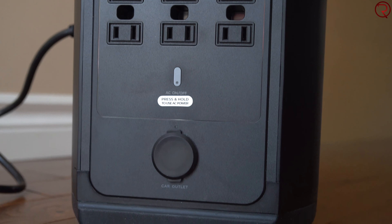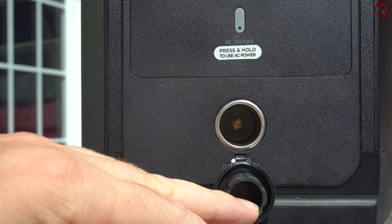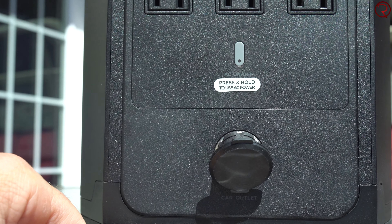Moving to the other side, we have the AC output — basically outlets like you'd have in your house, so you can plug in anything you'd normally plug in at home. You can even power your TV if that's what you need. We also have a cigarette lighter port, so you can power things like a mini fridge that you'd run from a car.